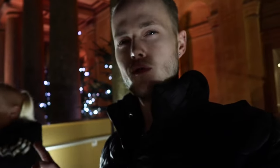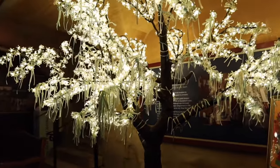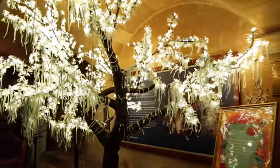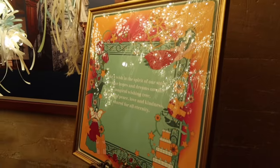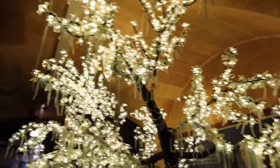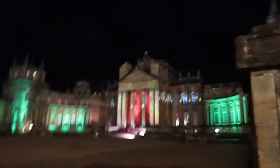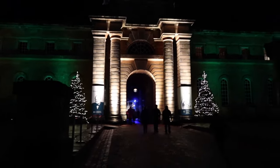Very pretty — overpriced for me. We've come on into this area directed by signs that say 'Make a Wish,' and you're greeted by this tree where you can pick up ribbons and tie them on. It says: 'Make a wish in the spirit of our story — tie your hopes and dreams on our magical wishing tree, a symbol of peace, love and kindness shared for all eternity.' Which is kind of cute. I like how there are just different projections across the palace all night.